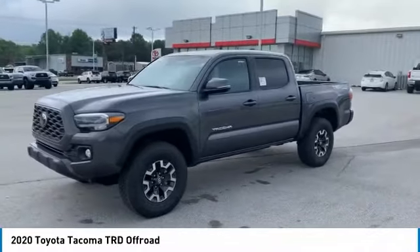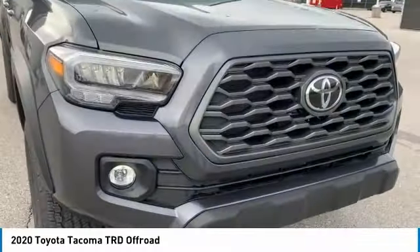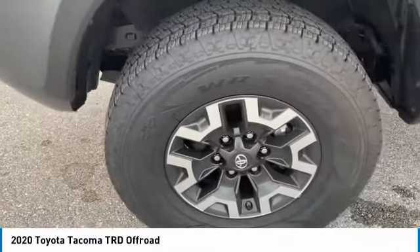Here are some of this vehicle's great options: tire pressure monitoring system, electronic stability control, brake assist, traction control, stability control, and engine immobilizer.